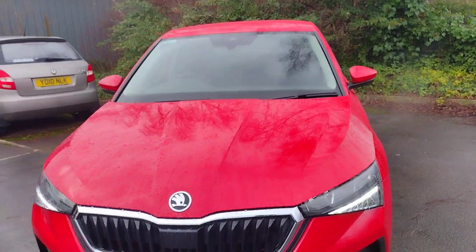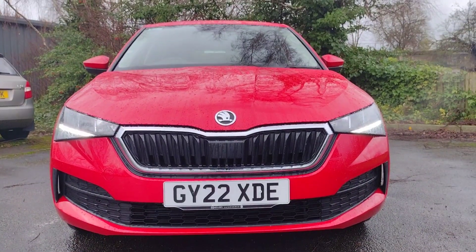As I move to the front, you'll find we have the daytime running lights and a very smart looking front end.